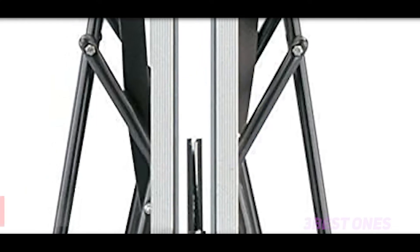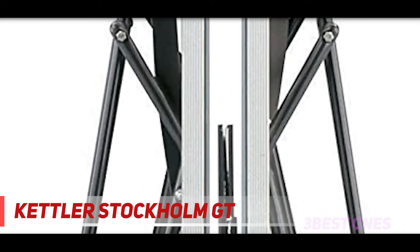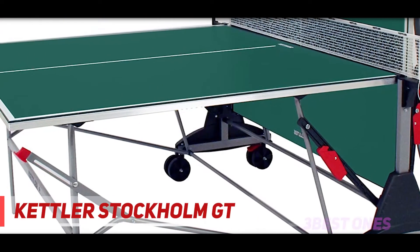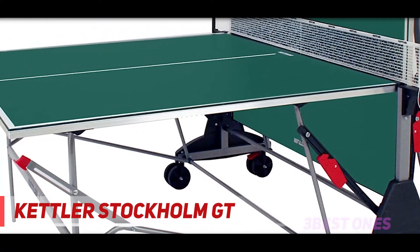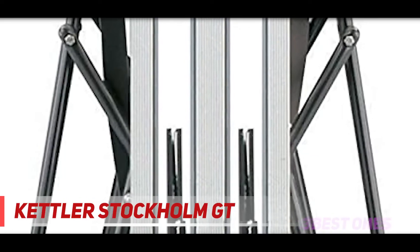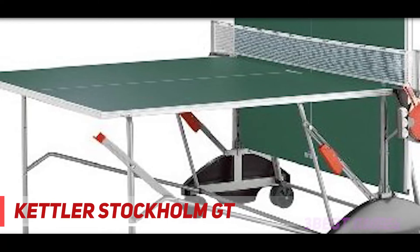And number 1 on this list, the Kettler Stockholm GT. For novices who want something lightweight for recreational use or for kids to play on, Kettler tables are budget-friendly and reliable. Although they aren't as sturdy and don't last as long as higher quality tables, this is a good option for if you just want something to hit on in your basement, he says.